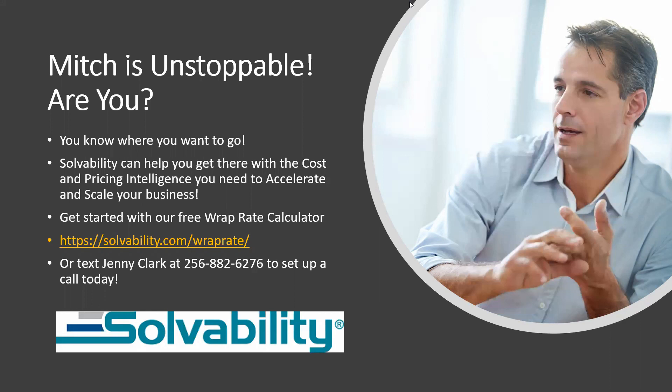What you're trying to do is go from a person's pay or salary rate to their fully burdened labor rate or billing rate, and make sure you're billing out enough to cover all the costs you're incurring — otherwise you're not going to be able to pay yourself what you want. You can go to our website at solvability.com to download that wrap rate calculator. The website is S-O-L-V-ability.com. If you've got something more urgent, I'd love to talk to you. You can text me at 256-882-6276 and let's set up a call to see what you need. Thank you.